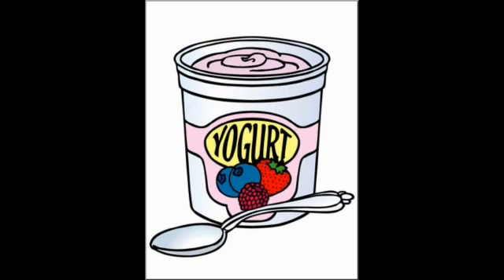Have you ever tasted yogurt? Yogurt is good. The word yogurt also begins with the letter Y.